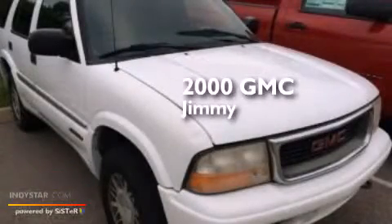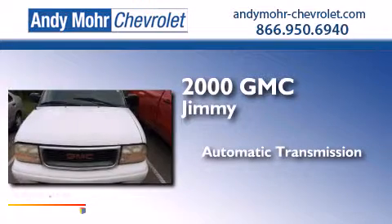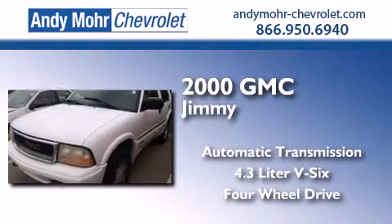This is a 2000 GMC Jimmy. This crossover has an automatic transmission, a 4.3-liter V6, and the added safety and control of four-wheel drive.